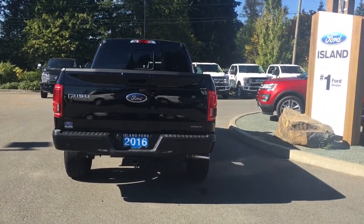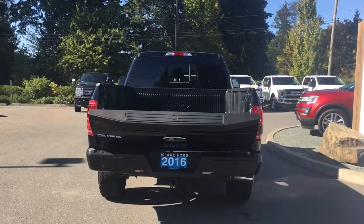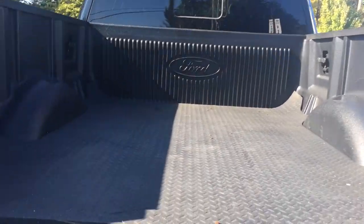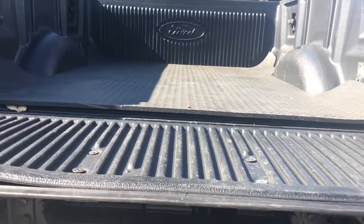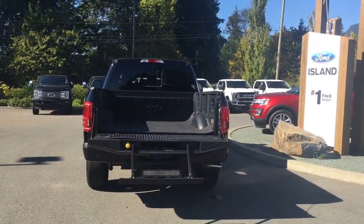When you want to open up the tailgate, simply double-click the fob and it powers down for you. Inside you'll notice the box is nicely lined. It also has a mat on the ground, box-length tie-downs in all four corners, and a tailgate step making it easier to get in. On your fob you also have remote start.